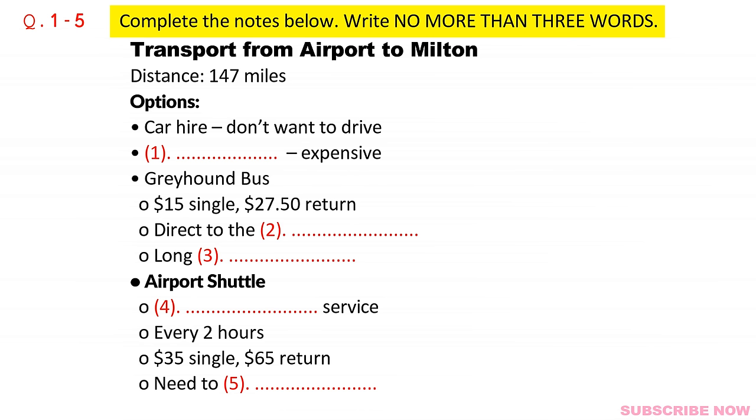Hello, this is Land Transport Information at Toronto Airport. How may I help you? Good morning. I'm flying to Toronto Airport next week and I need to get to a town called Milton. Could you tell me how I can get there? Milton, did you say? Let me see.